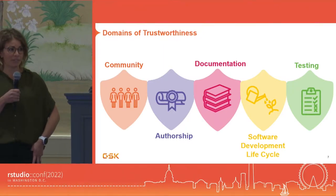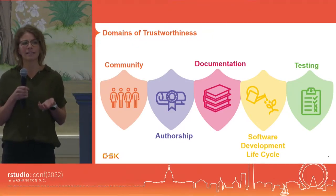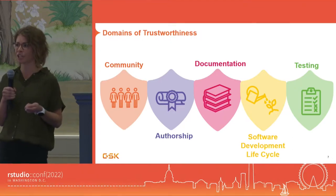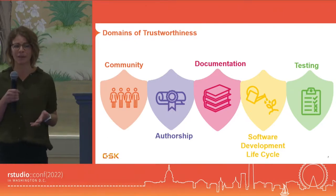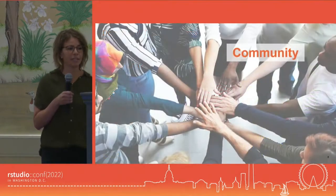There are five domains, and each one plays an important role in the overall assessment. Each one consists of a collection of things — some are quite easy to measure and quantifiable, but others are more nuanced, harder to measure, and more subjective. Let's step through these now, beginning with the community domain.